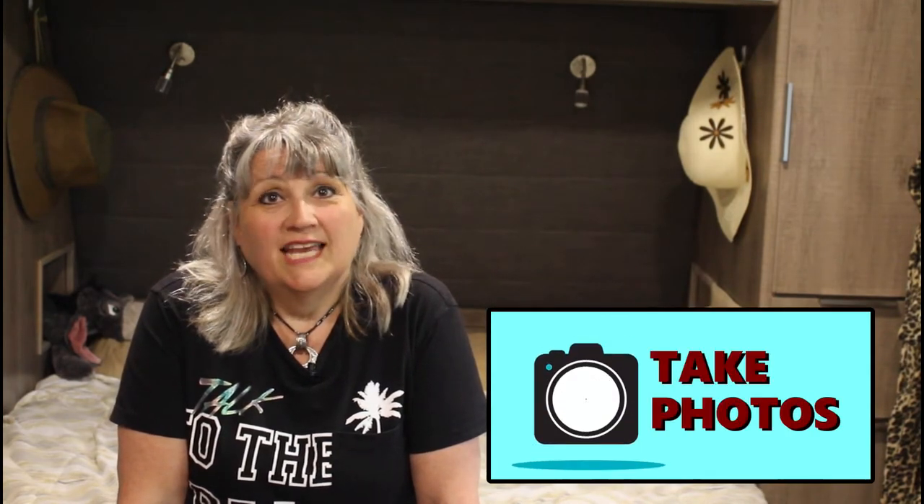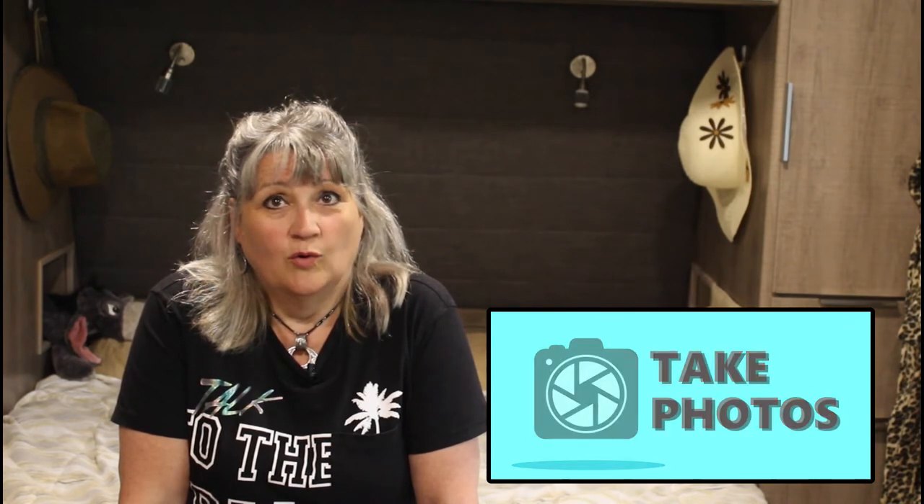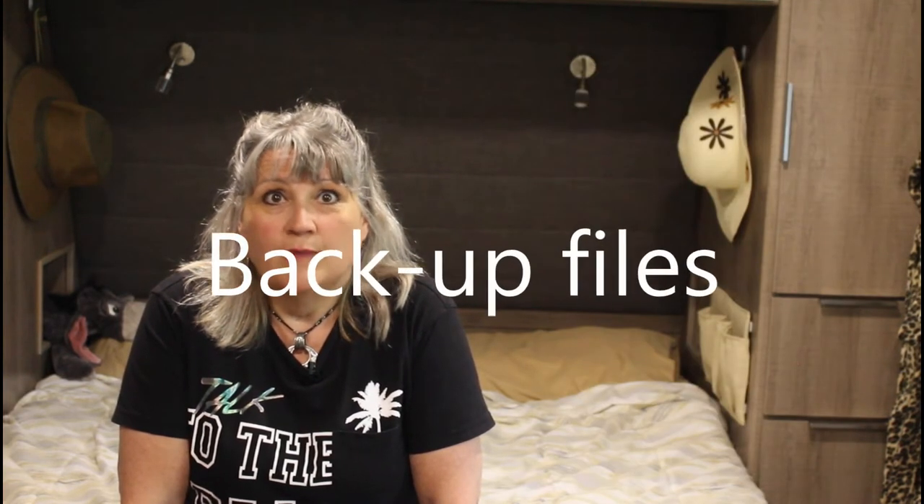Take photos. In our downsizing and decluttering tips and tricks video, we shared how taking photos of items you love but are having a difficult time getting rid of can help you still have the memory without having the actual item remaining in your possession. It can also be handy to keep photos of important items for insurance purposes, in case of loss. Take a picture of your truck, camper, computer, anything of value. Scan in photos and albums to eliminate bulk but still have access to the pictures. Remember to back them up — computer hard drives fail. Have a copy of all your important items on a cloud service or just an external hard drive. Luckily copies of digital files take up little space.